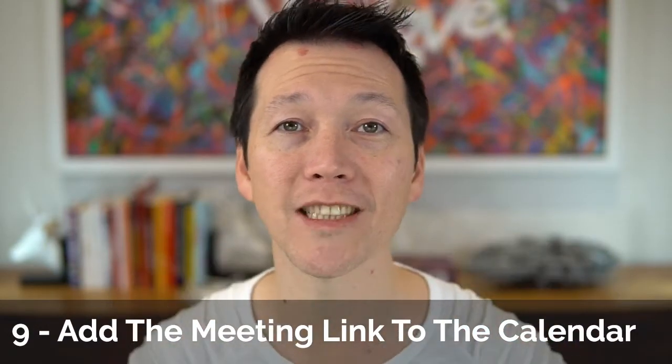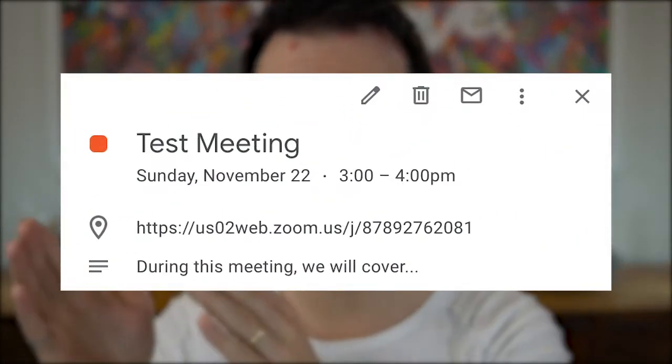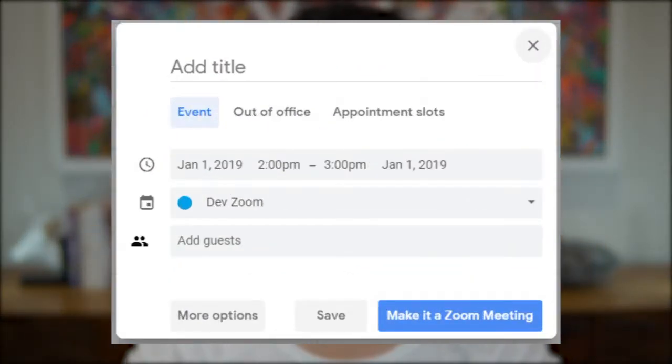Tip number nine: be sure to add the Zoom details into your calendar invitations. The easiest way is to use the meeting link as the location in your calendar. If you're using the Zoom Chrome extension with webmail, it'll do that automatically when you create a meeting and click make it a Zoom meeting. That way, anytime somebody opens the event they've got the link right there. You can go even further by customizing the body — put in a short agenda at the top instead of just a plain wall of text, so you and your attendees can refer to it at the start of the meeting.